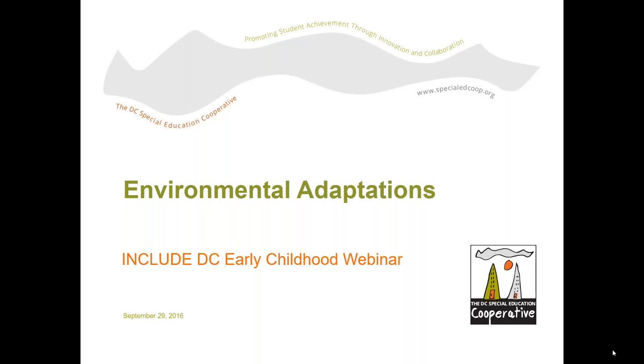Hello and welcome everyone. My name is Monica. I direct the Include DC program here at the Co-op, and this webinar is part of our series on Early Childhood Inclusion.